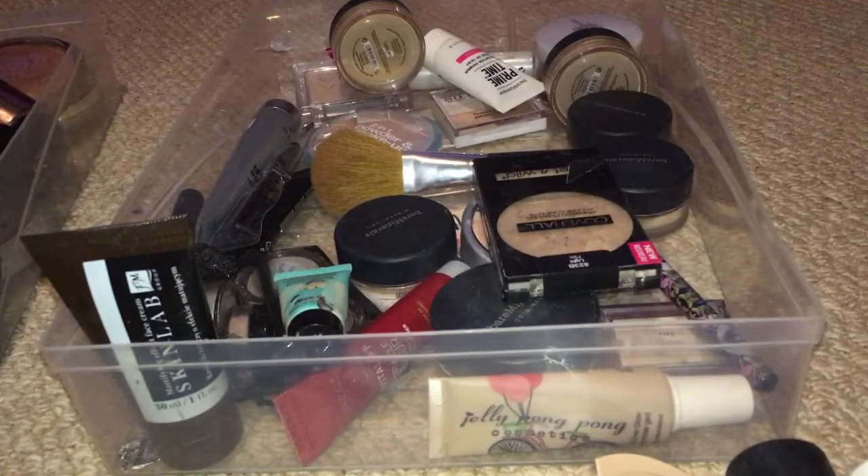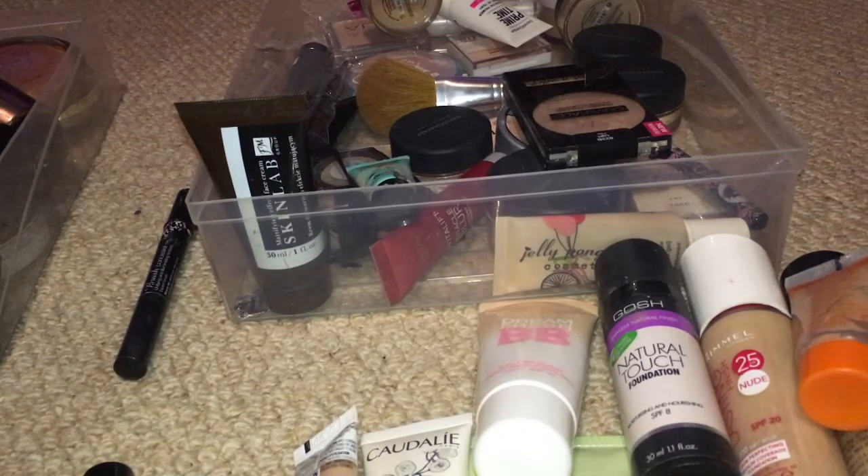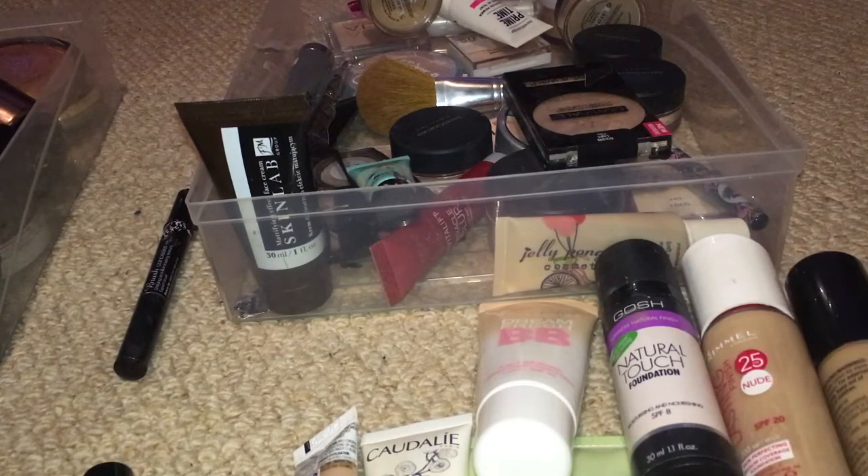Well hello my lovelies, I'm back for another decluttering. As you can see we have a load of guff in front of us, so we're basically doing base products — foundations and concealers today. I am using my iPhone 6s and I'm loving it, the camera and everything, the light on the back whenever you're filming. I absolutely adore my new phone. The only thing is I'm having to use this dopey wee tripod with a selfie holder on it, but I'm gonna get a new tripod. Let's get started with the base products.